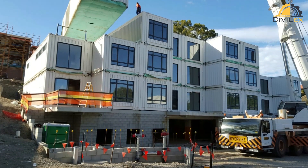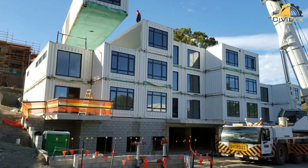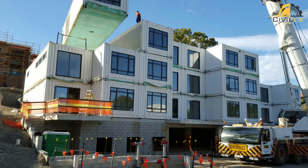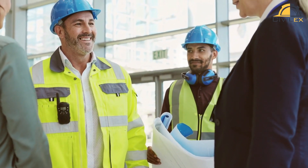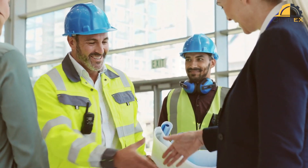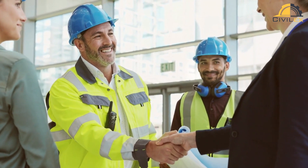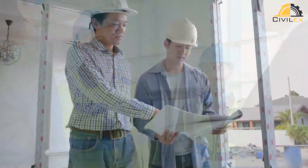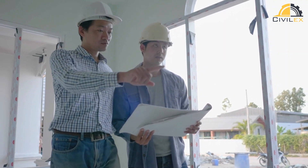Modular construction also allows for easier disassembly and reuse of materials, which can reduce the environmental impact of construction projects. So there you have it, a brief overview of 3D printing and modular construction. These two trends are revolutionizing the way we build structures, and they have the potential to make construction faster, more efficient, and more sustainable.